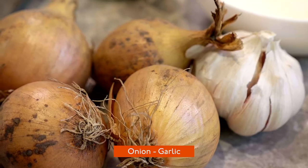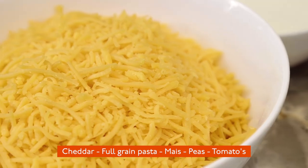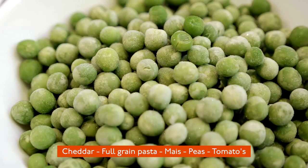Jeremy, can you explain a little bit more about what we're going to be using in today's dish? Absolutely. So very common ingredients today — we have onion, garlic, and of course the star of the day, the cauliflower. We have some milk, some cheddar, full grain pasta, some mince, and peas and tomatoes for the toppings. All of these ingredients will also be available in the do-it-yourself packages available at Manhattan Deli XL, so if you want to cook along, make sure to grab that package as well.